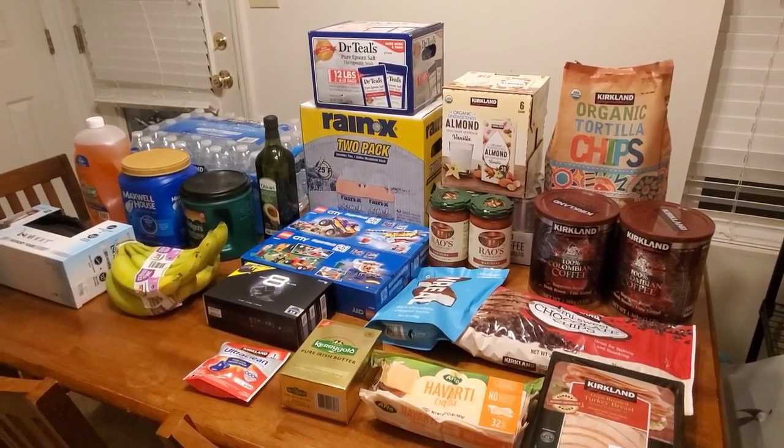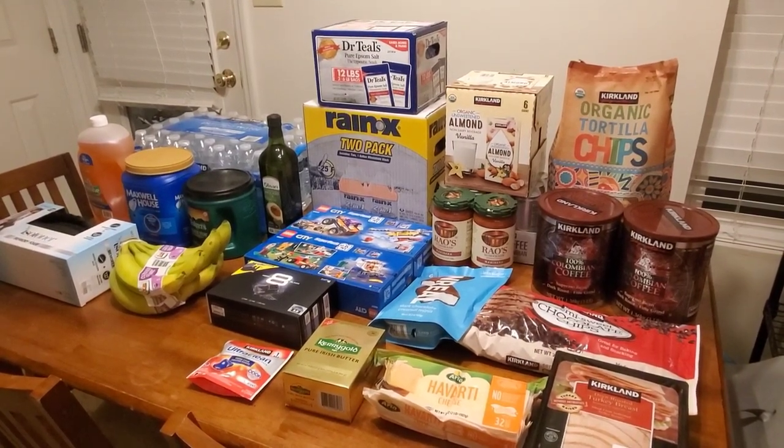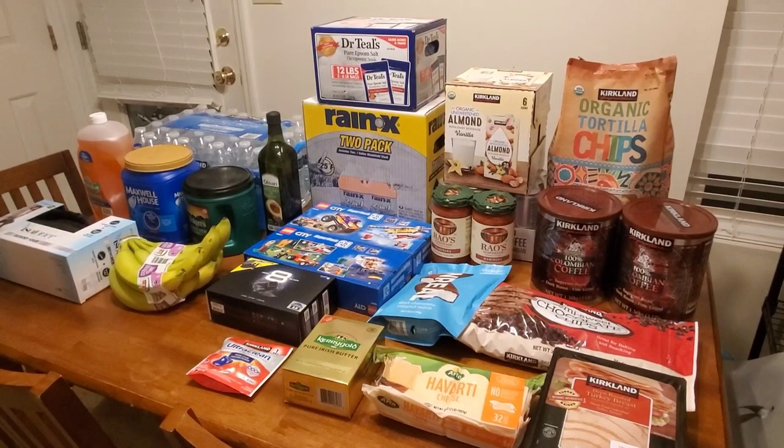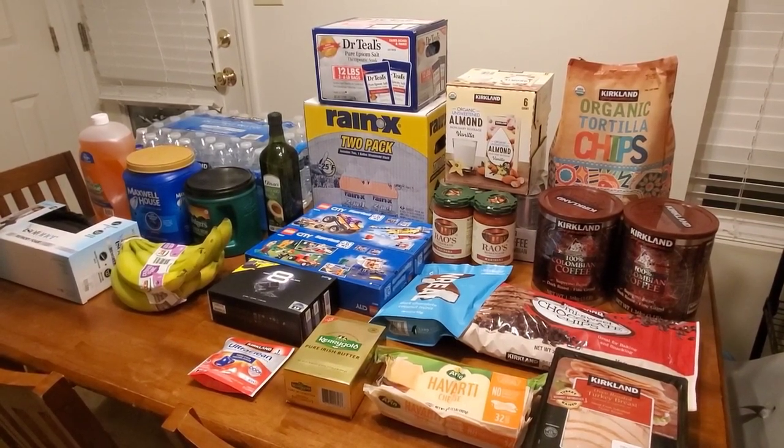Today I spent about $477 at Sam's and Costco together. I'll go through Sam's first and then I'll go through the stuff I got from Costco.